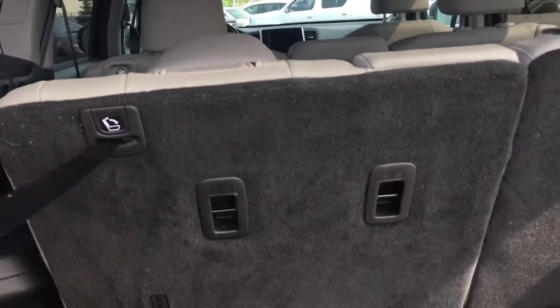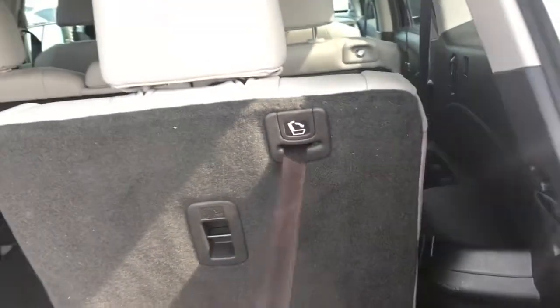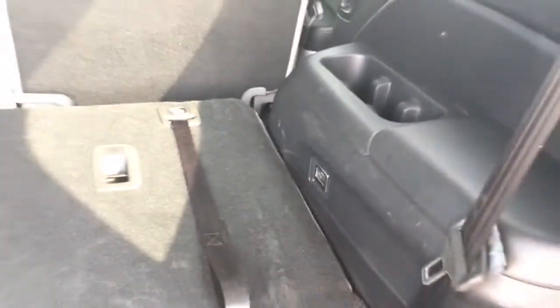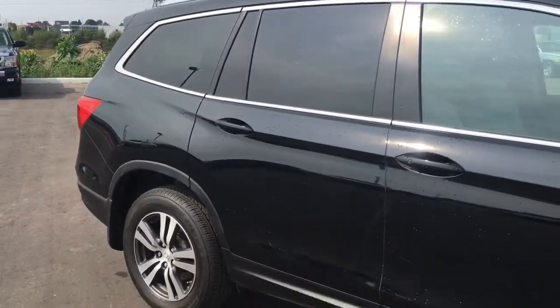If you need more cargo space it's just too easy — simply pull this and with the first pull you can adjust the incline, the headrest drops, and then you can guide it down to create a large flat cargo area. The middle row seats will fold down to match alongside, so you're pretty much ready for anything in your Honda Pilot.